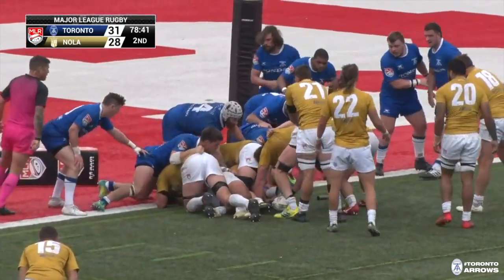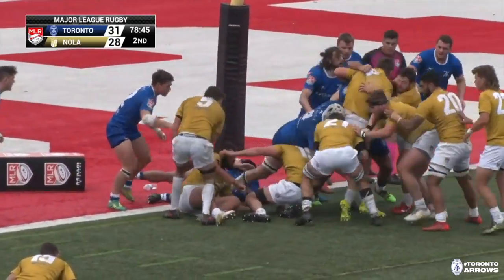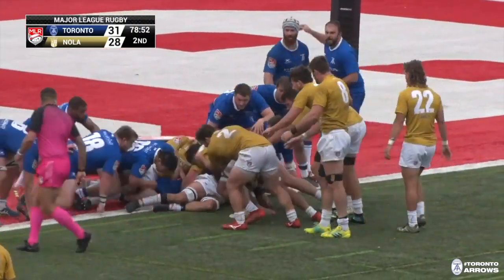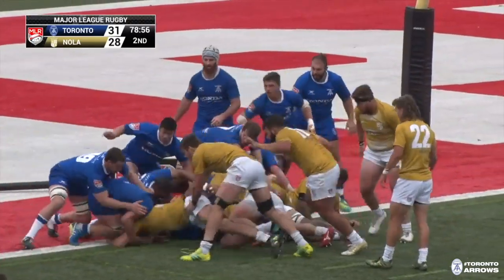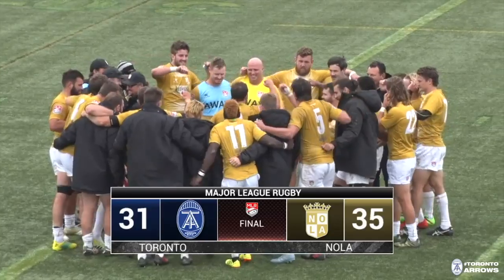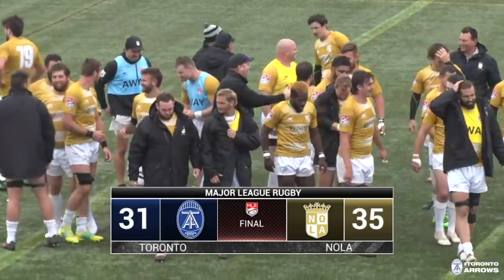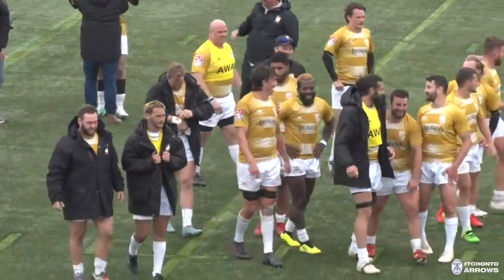The ball is set back — it is inches. Toronto driving back Cam Dolan, ball snuck back, great read by Toronto defense — what a job by the Arrows. Submarine style goes Cole Keith, and the try is finally scored. What a win for Nate Osborne and his Nola Gold — they pull it out like a rabbit out of a hat at the very last minute of the game. How did they do it?